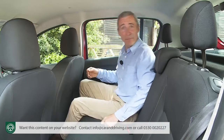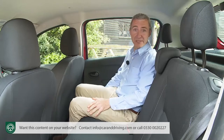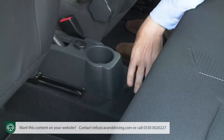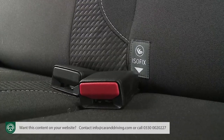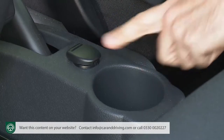Storage in the back is at a premium — there are no seat-back map pockets and the door pockets are very small. On the plus side, there is a notably low centre transmission tunnel, and all models feature Isofix child seat fastening points on both outer seats, plus a centre cup holder and a 12-volt socket.